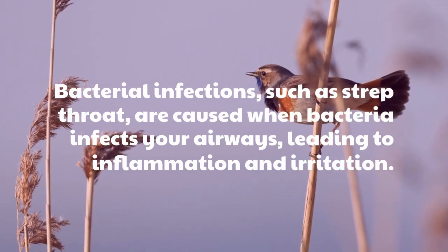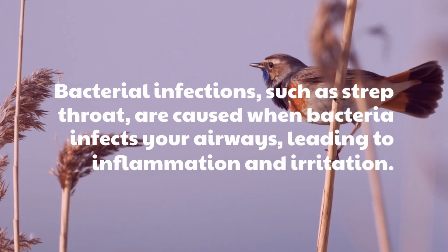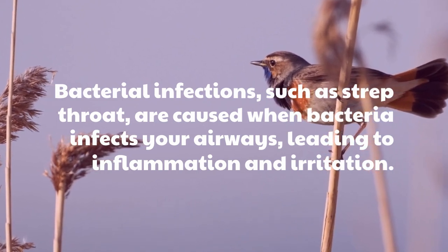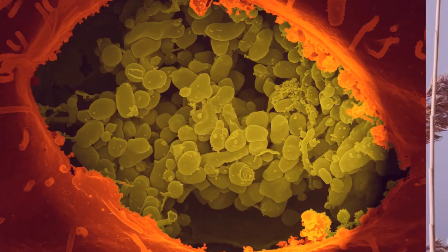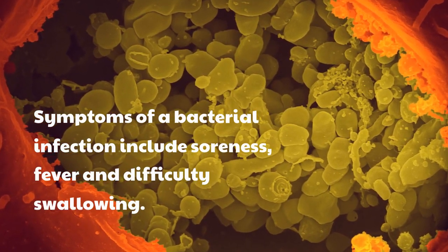Bacterial infections, such as strep throat, are caused when bacteria infects your airways, leading to inflammation and irritation. Symptoms of a bacterial infection include soreness, fever, and difficulty swallowing.